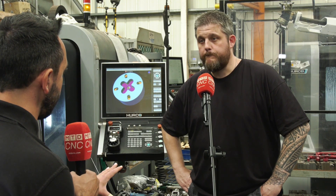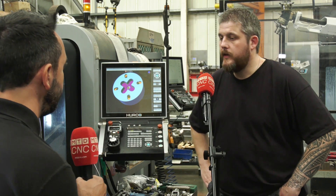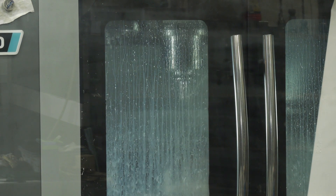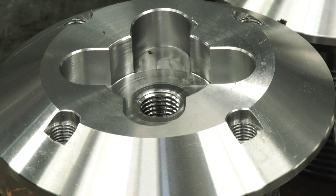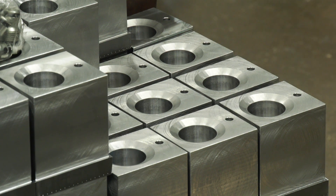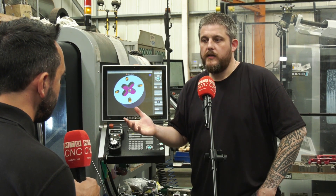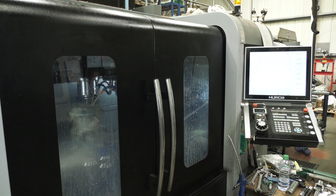Gavin, let's start with what you make here at High Spec Precision Engineering — can you explain some of the parts and materials? We do a massive range. We subcontract for basically the construction industry, farming, and the general public. We make parts for rock crushers, parts for farm sprayers, all sorts of stuff. For materials we machine nylons, normal steel, stainless, brass, copper — basically we cover the whole range, both hard and soft materials.